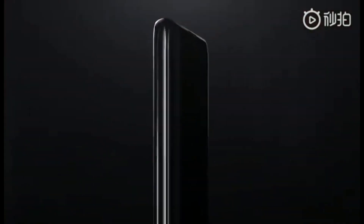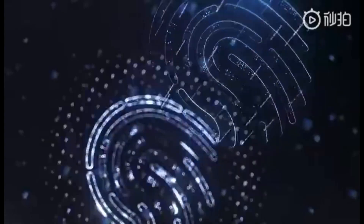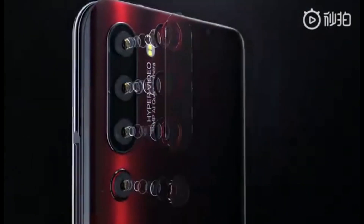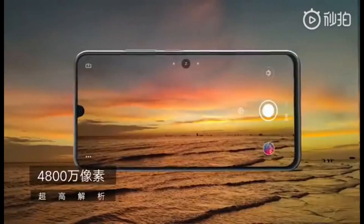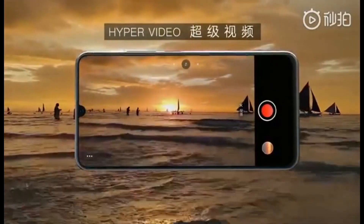In terms of specs, this device gets a 6.39-inch Full HD Plus display, a quad camera setup at the back, and also a 4,000mAh battery with support for 27W fast charging. To keep things cool, there's also liquid cooling, and the rear gets a 3D glass that has a gradient coating.